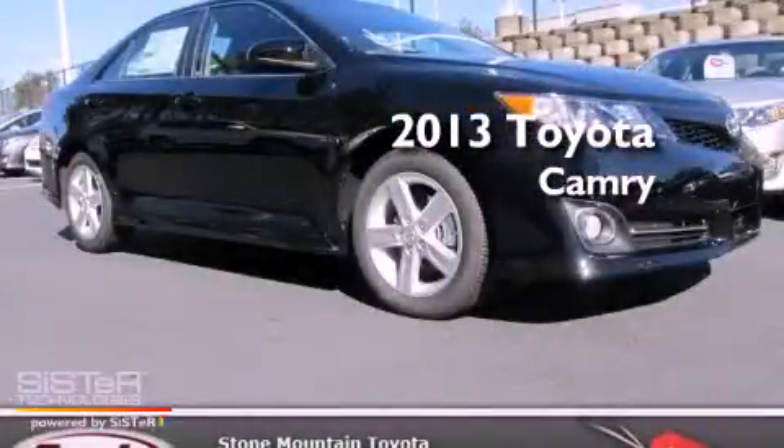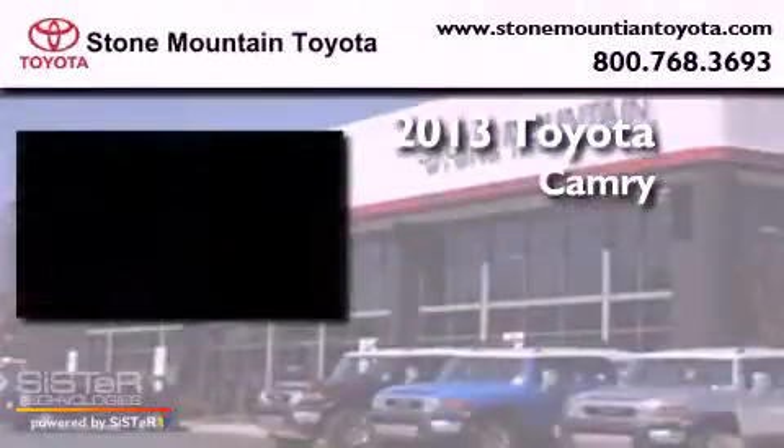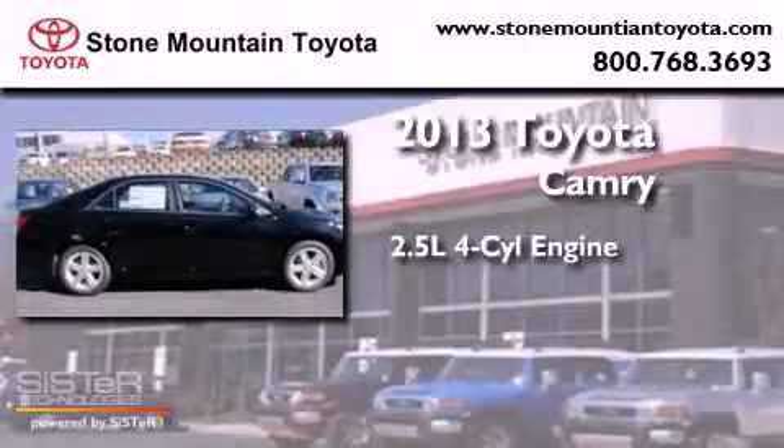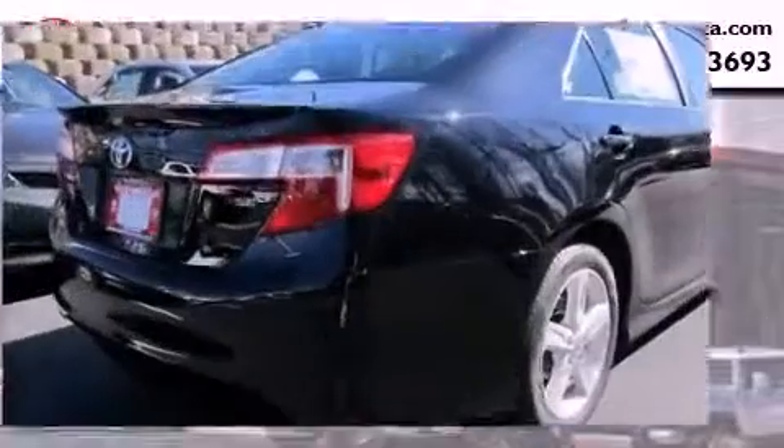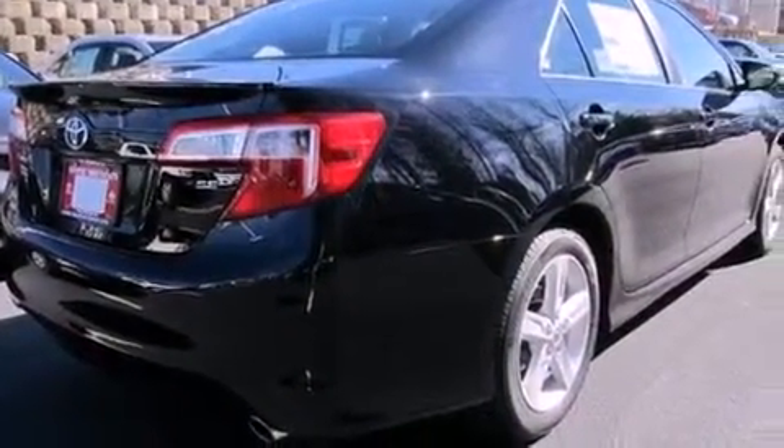This is a brand new 2013 Toyota Camry. It features a 2.5-liter four-cylinder engine and an automatic transmission. All of the following features are included.